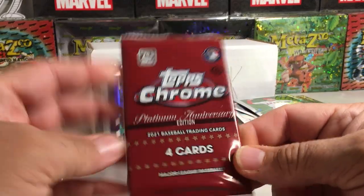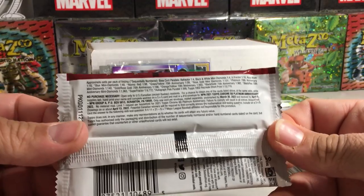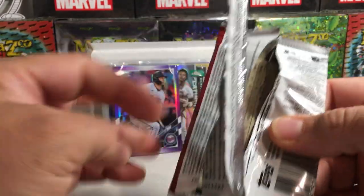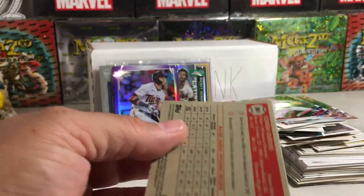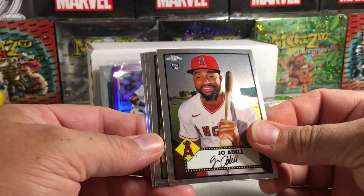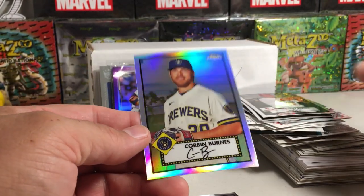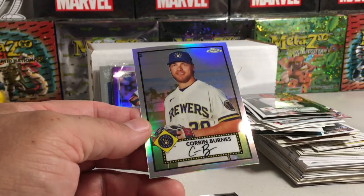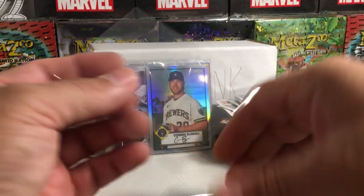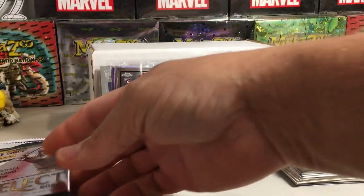Let's do the Topps Chrome Platinum next — I've never opened this on the channel. We got Joe Adell, got a refractor in there, it's a rookie. Merrill Kelly, Scott Rowland, and Corbin Burns refractor — good picture for the Brewers there. I'll sleeve my Joe Adell rookie even though he doesn't seem to be really tearing it up.